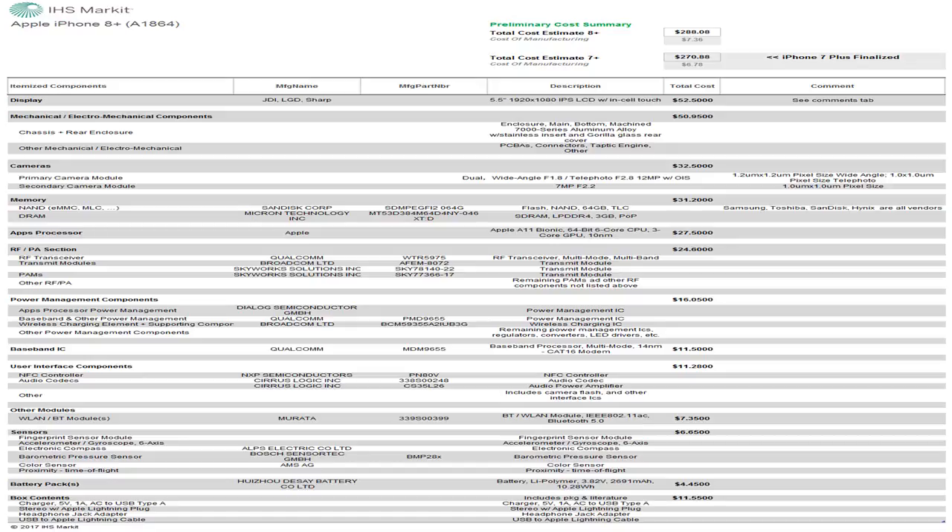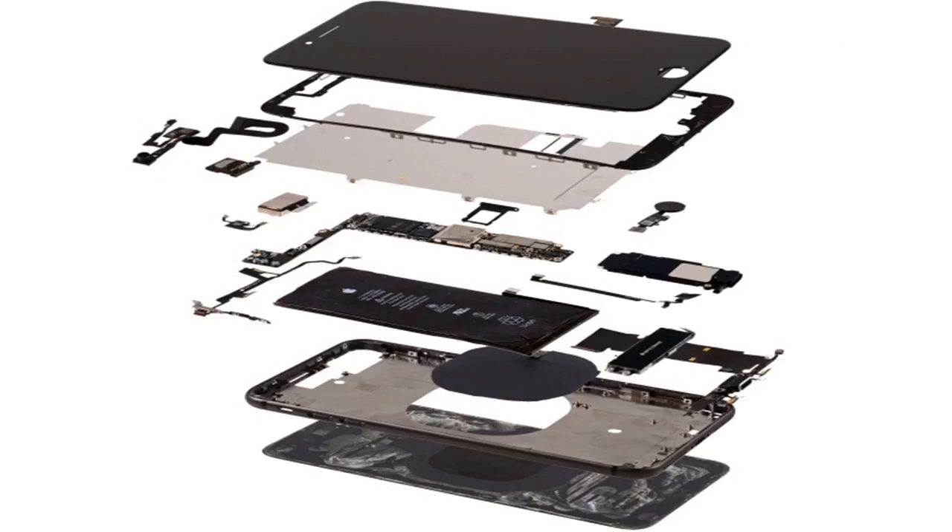At $699 and up, the 8-series devices are far from affordable, though it was probably always unrealistic to expect anything less. This Cupertino-based tech giant sure likes its profit margins nice and hefty.